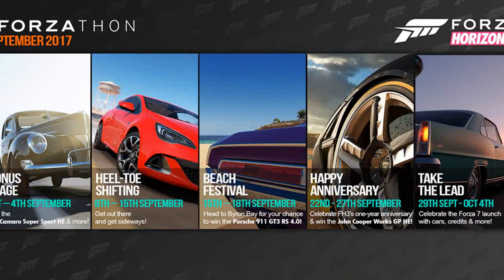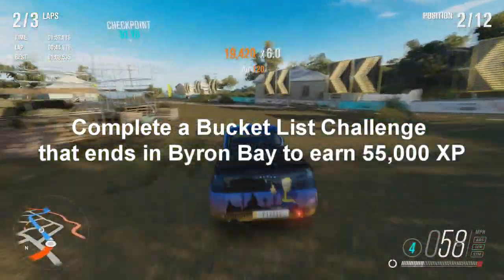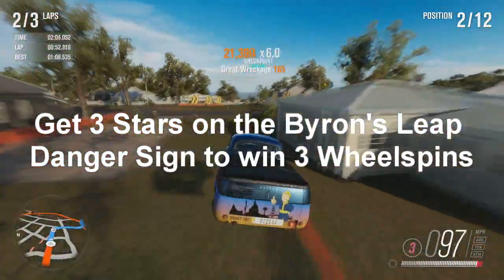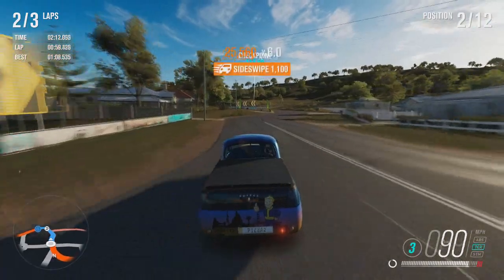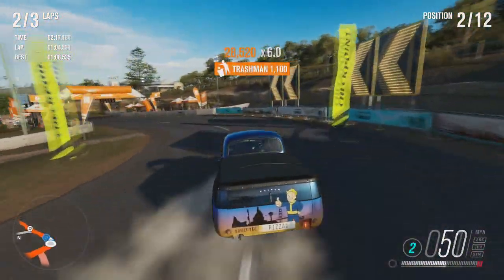Moving on to the next one, it's called Beach Festival and it runs from the 15th to the 18th of September. Head to Byron Bay for your chance to win the Porsche 911 GT3 RS 4.0. The first challenge is called Arts and Crafts — complete a bucket list challenge that ends in Byron Bay to earn 55,000 XP. Then we have What Have You — get three stars on the Byron's Leap danger sign to win three wheel spins. That is so easy; it's one of the first danger signs you do. If you open a festival in Byron Bay, I'm sure that one is there straight away, and it's really easy to get three stars.